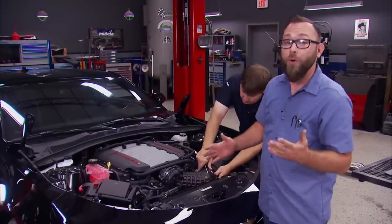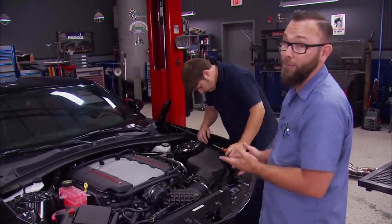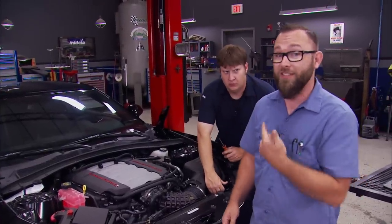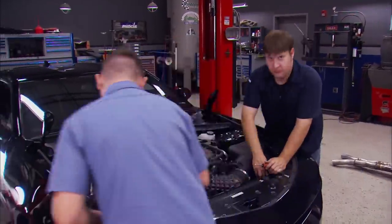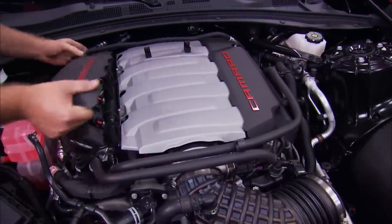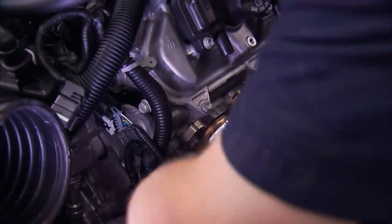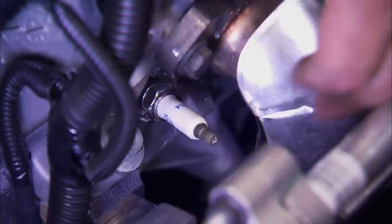The next step is to unbolt the factory headers from the heads, but as you can see there's quite a bit of stuff in the way. The good news is all that stuff has got to come out anyway before we put our boost on. You know how these late-model cars are — everything is crammed in here so tight, but it's got to come out to make room to work. The spark plugs are going to come out while we're at it; otherwise we'll be fighting to get around them as well.